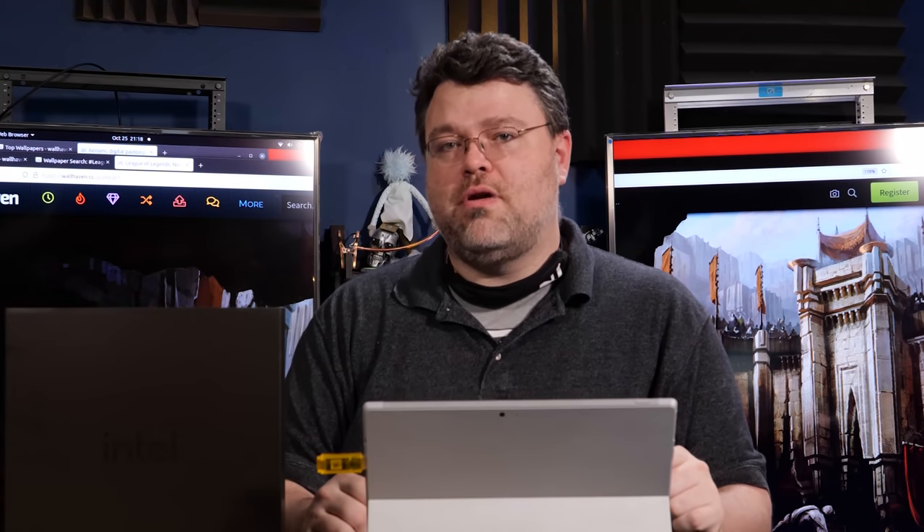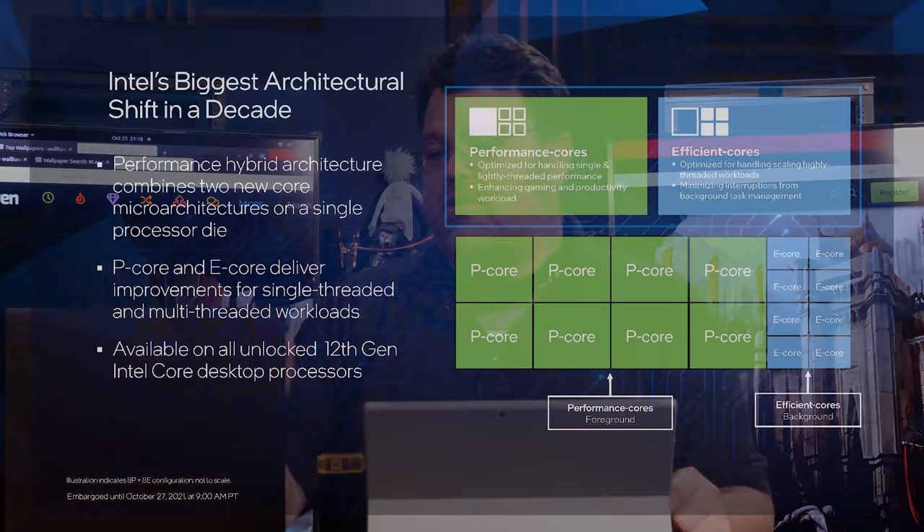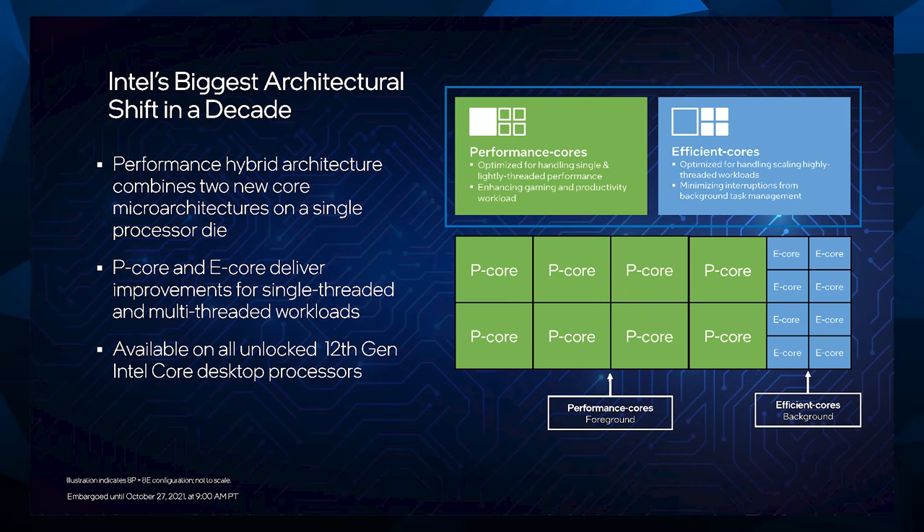Efficiency cores don't have hyper-threading — running two threads on a single core is not a thing with the efficiency cores. So that makes things a little bit weird. The i9-12900K is 16 cores with 24 threads: eight performance cores that can do two threads each gives us 16 threads, and then eight efficiency cores that only do eight threads, for 24 threads total.